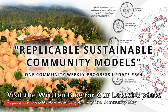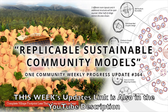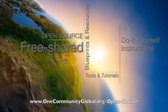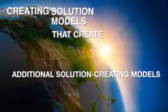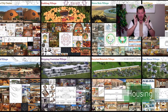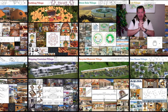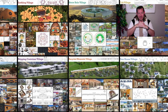Replicable sustainable community models — One Community weekly progress update number 364. One Community is a 501c3 non-profit organization creating open source and free shared blueprints, resources, tools, tutorials, and do-it-yourself instructions for highest good living — creating solution models that create additional solution-creating models in the service of all life on this planet. This is our March 15th, 2020 edition.